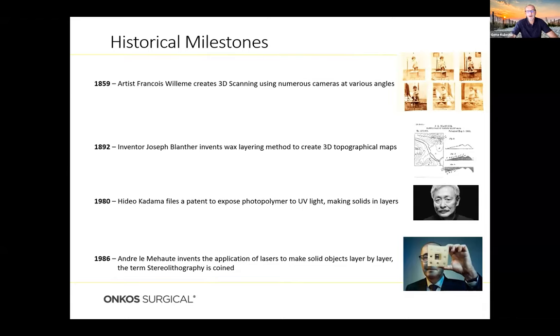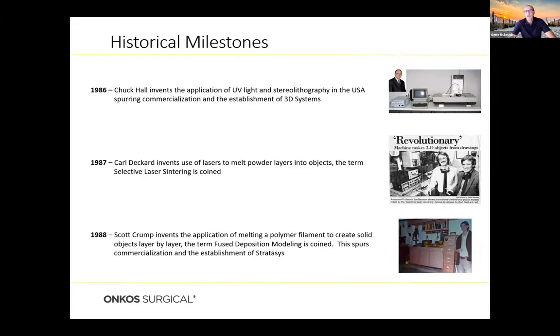3D printing has actually been around for about 40 years, with historical milestones dating back to the 19th century. In 1892, an inventor named Joseph Lanther invented wax layering to build 3D topographical maps. In 1980, Hideo Kadama filed a patent to expose photopolymers to UV light, making solids out of liquids. About six years later, Andrew LeMahoff invented an application of lasers to make solid objects layer by layer and coined the term stereolithography.